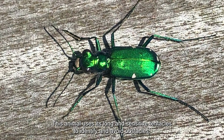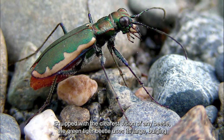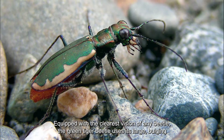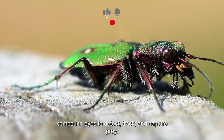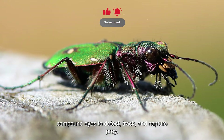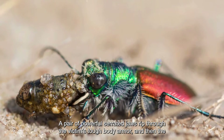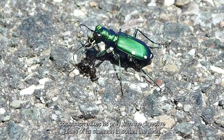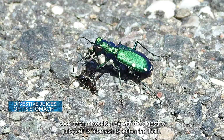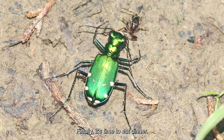This animal uses its long and sensitive tentacles to identify and avoid obstacles. Equipped with the clearest vision of any beetle, the green tiger beetle uses its large bulging compound eyes to detect, track, and capture prey. A pair of powerful serrated jaws rip through the victim's tough body armor, and then the tiger beetle mixes its prey with digestive juices to soften the flesh before eating.